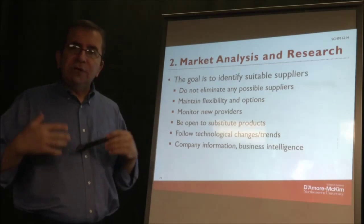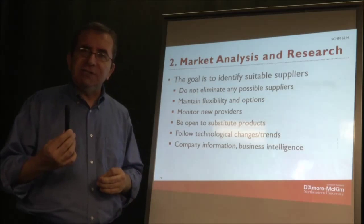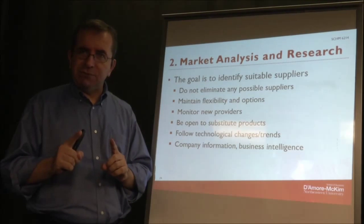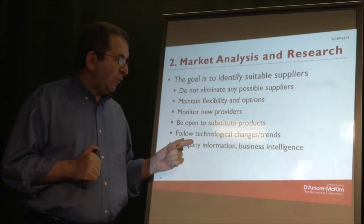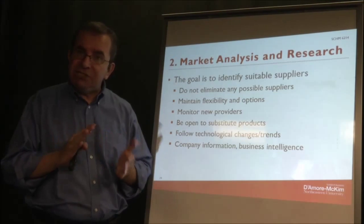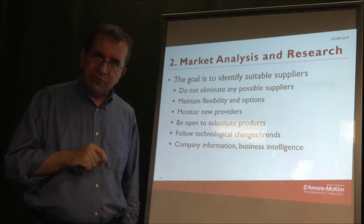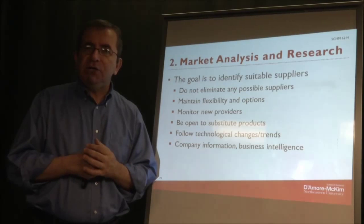Also keep an open mind about substitute products. At first when you become aware of a purchasing need and develop detailed specifications, substitutes may not be the first thing on your mind, but once you have detailed specifications you can start recognizing potential substitutes. It's also important to follow technological changes and trends, as that may change your options and purchasing needs. Having business intelligence about the industry you're looking at is also very important.